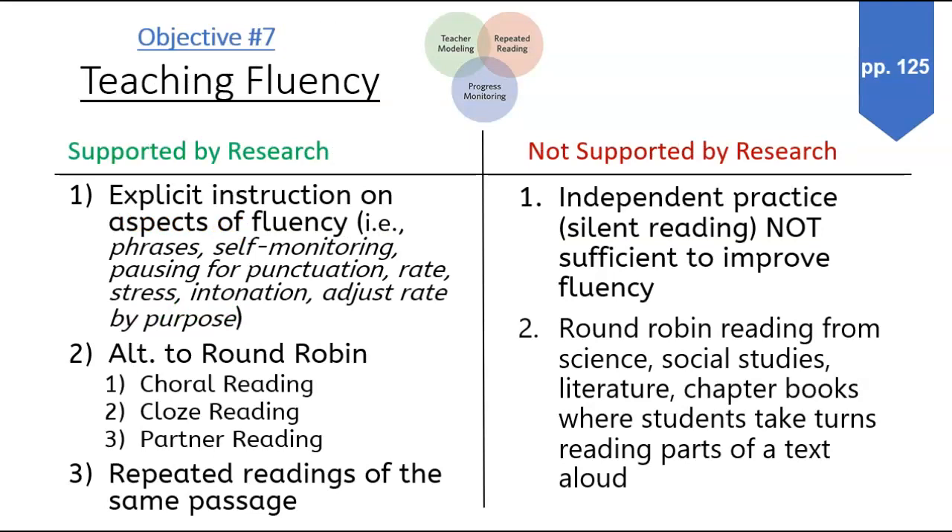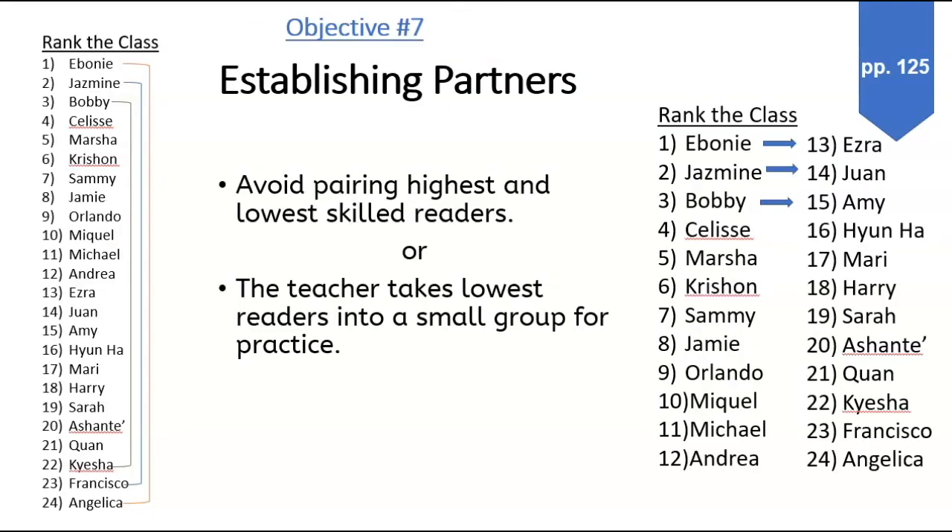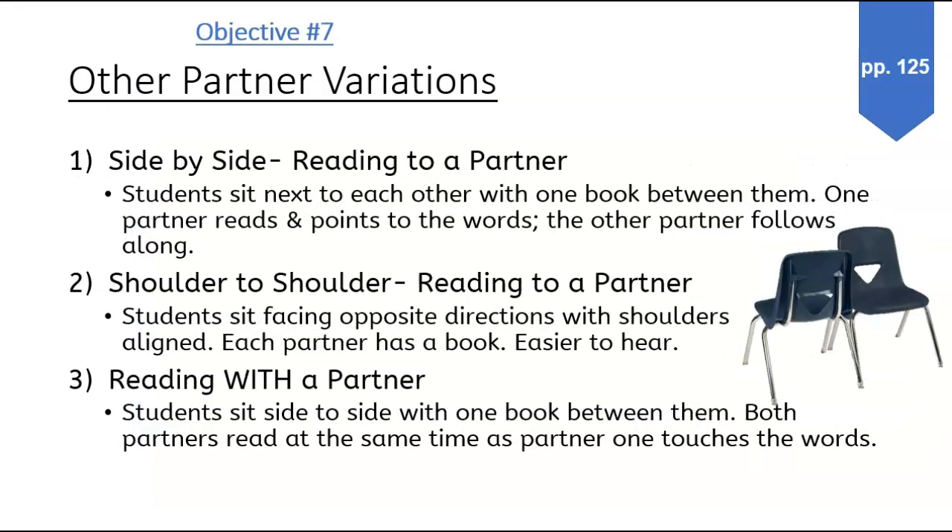Then go on and read and take notes on teaching fluency — what are things that are supported by research and things that are not supported by research. I also put in here how to pick partners, best to work with in the classroom, and other variations on that.